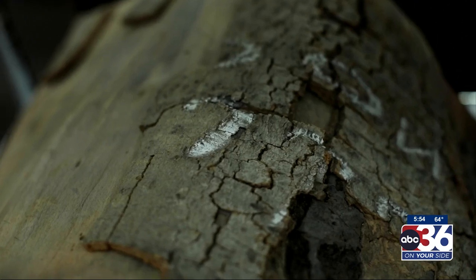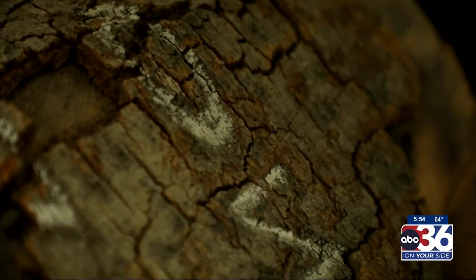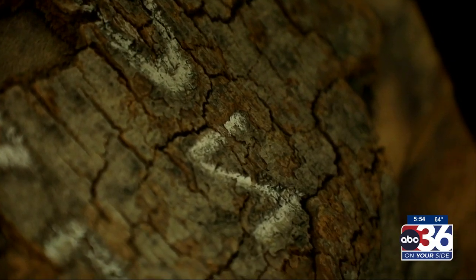There are some other items in the collection attributed to Daniel Boone or with a connection to him that isn't necessarily such a strong story. We have a piece of tree where his name is carved in. Now we have no idea if he actually did it or someone else did.